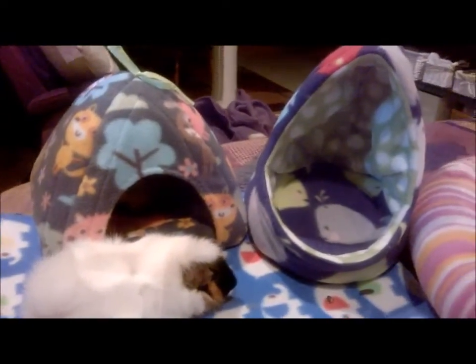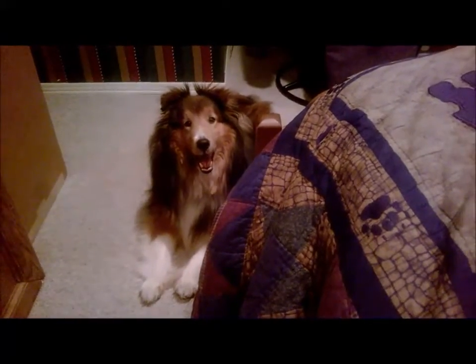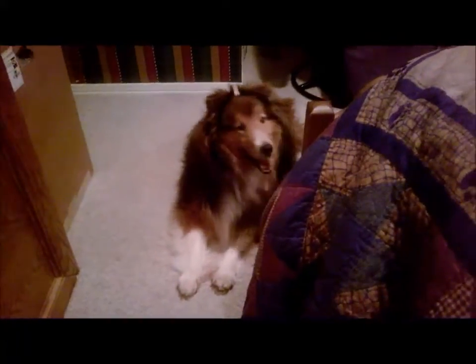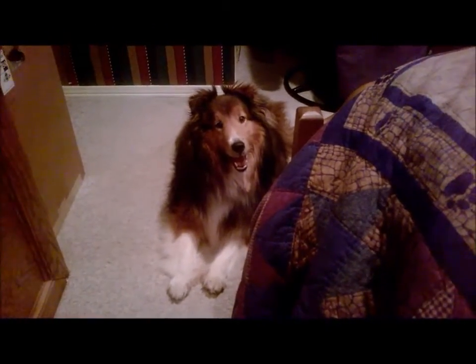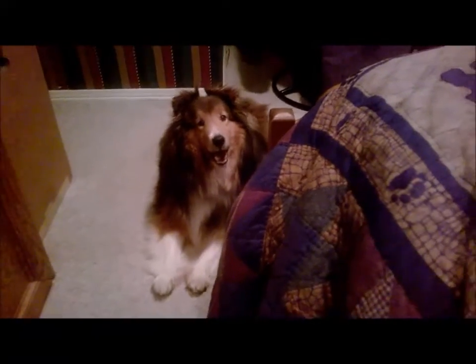Take care everyone! Bye! And my super pretty dog couldn't resist saying hello. So hi, Matt. Yeah, say hi, internet. He hates cameras, so this is going to have to go away. Yep, bye!